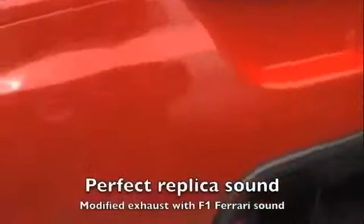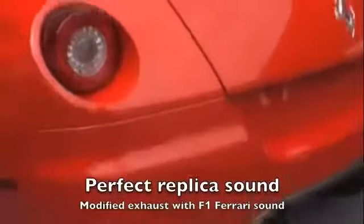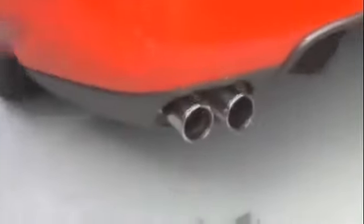Listen to the sound of this replica Ferrari — the BMW V12 engine produces the identical Ferrari sound. This is achieved by modifying the exhaust pipe and adding a turbine fan inside the muffler to make a high-pitched sound like a Formula 1 exotic European sports car.